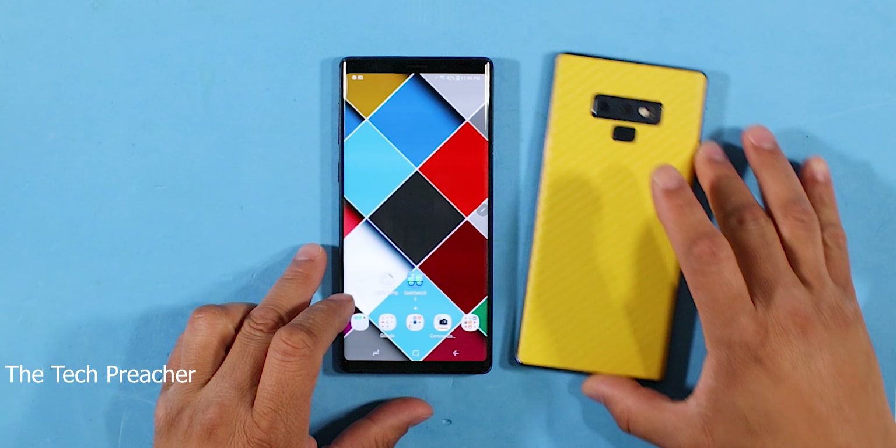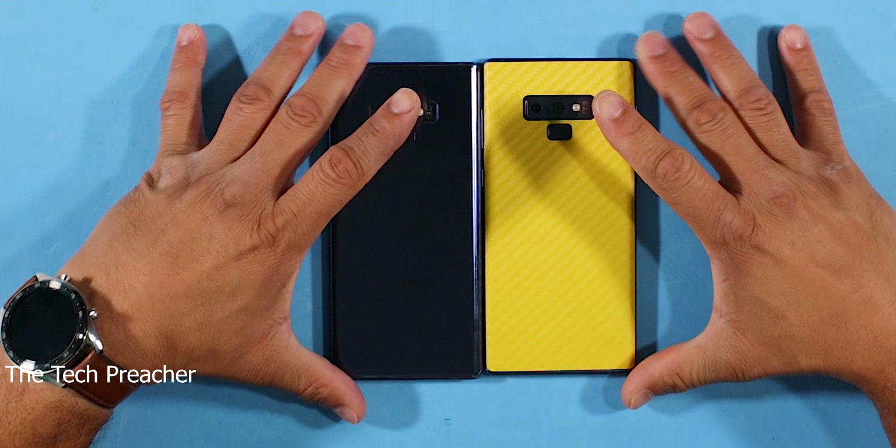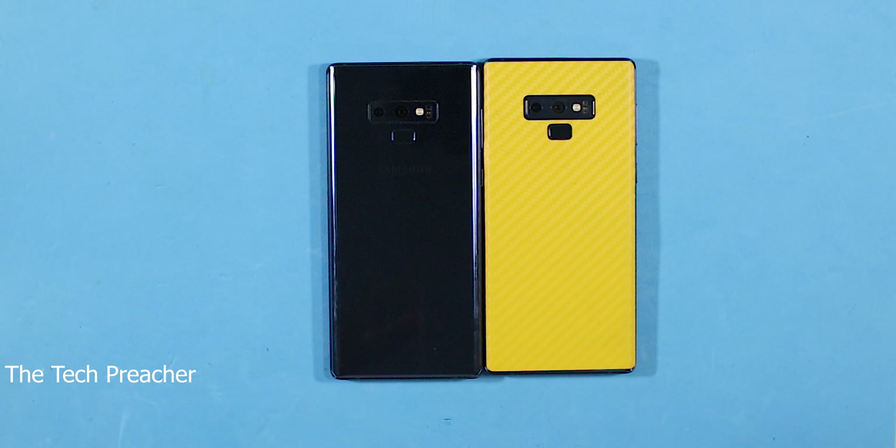The Galaxy Note 9 looks like it's fixed. This is Eric from Easy Computer Solutions — leave your comments down below and let me know what you think about the Galaxy Note 9 in all its glory. See you guys on the next video, peace!